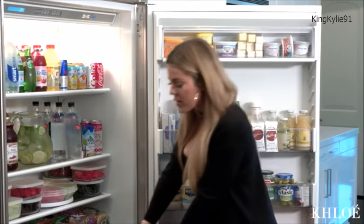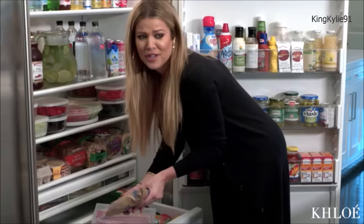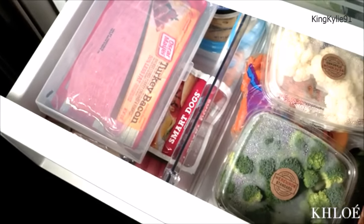All the meats are always at the very bottom. The juices of the meats start to come out and they drip through the rest of your food, which is really unsanitary and gross. So always put your meat at the very bottom for easy cleanup.